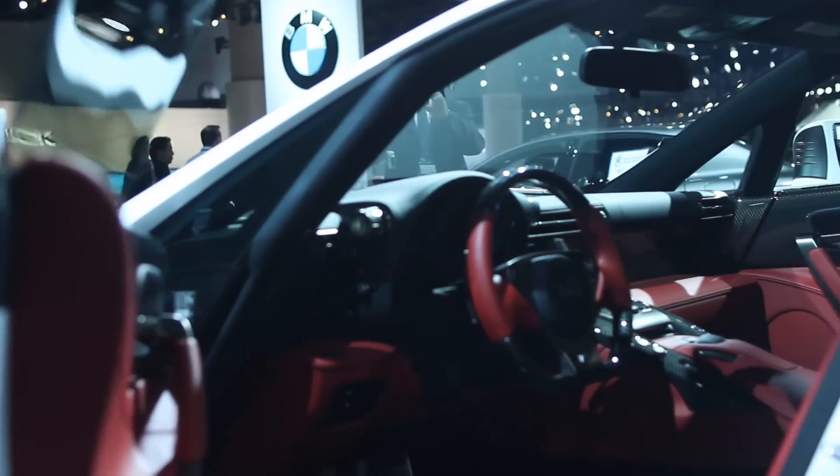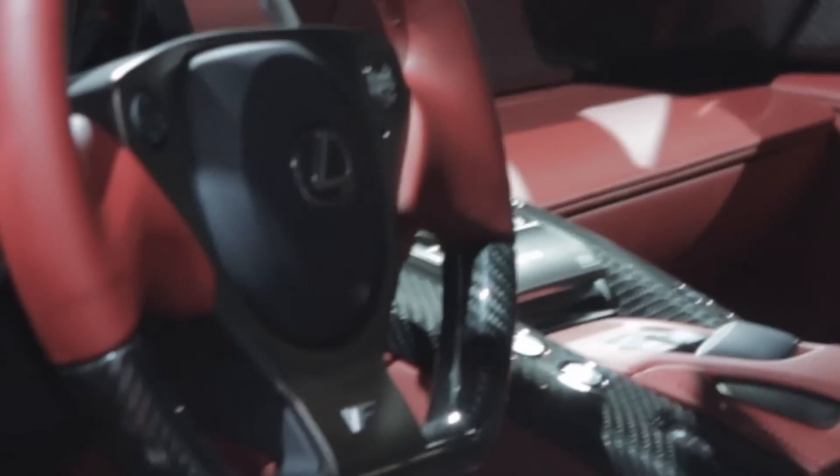Aside from the exterior and what's under the hood, tell us about the interior. The interior is either leather or Alcantara — you can have various combinations, different colors and leather stitchings, color carbon fiber steering wheel. You can totally customize and make it yours, with different color wheels and different wheel calipers.